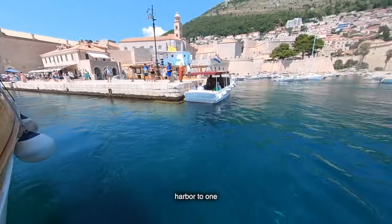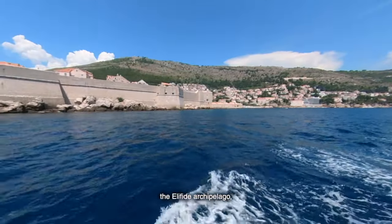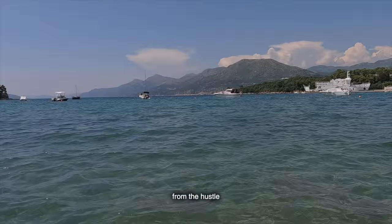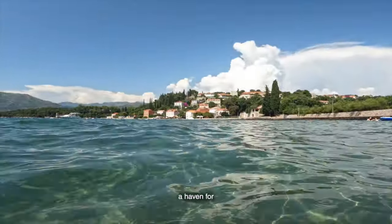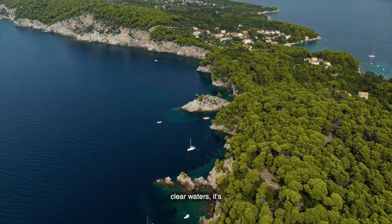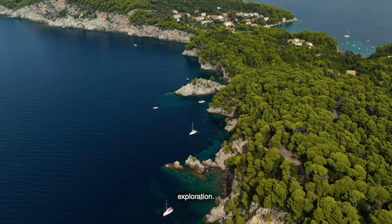Now let's set sail from Dubrovnik's harbour to one of the most enchanting islands in the Elafiti archipelago — Koločep. This car-free island is just a short boat ride away and offers a perfect escape from the hustle and bustle of the city. Known locally as Koločep, it is a haven for nature lovers, with its pristine beaches, lush pine forests, and crystal-clear waters — the ideal spot for a day of relaxation and exploration.